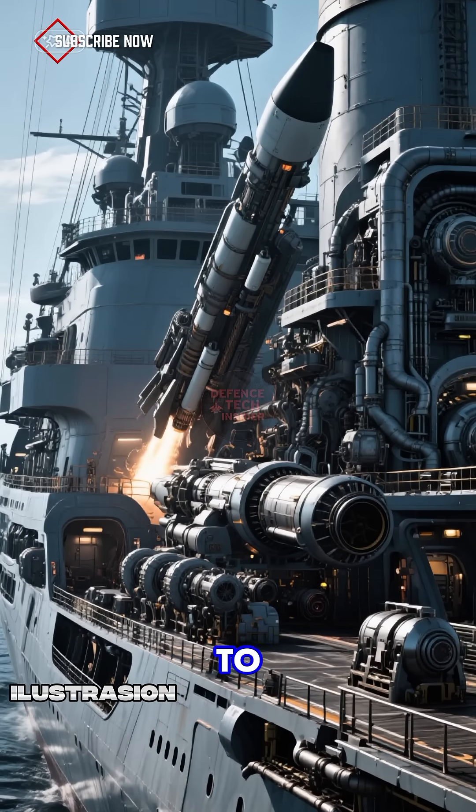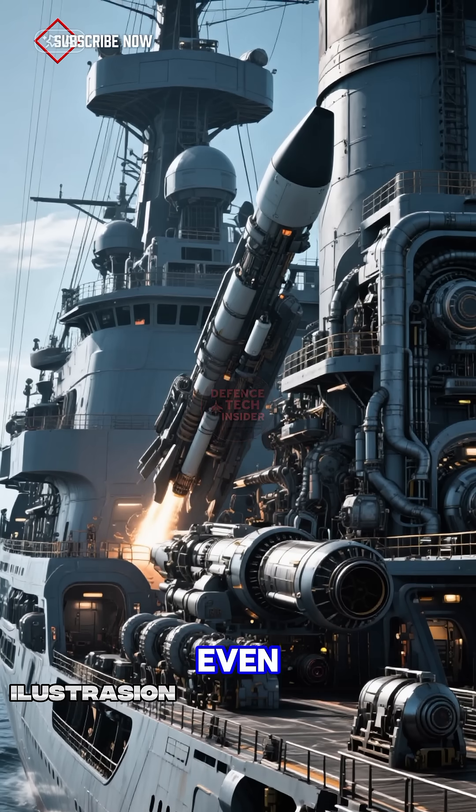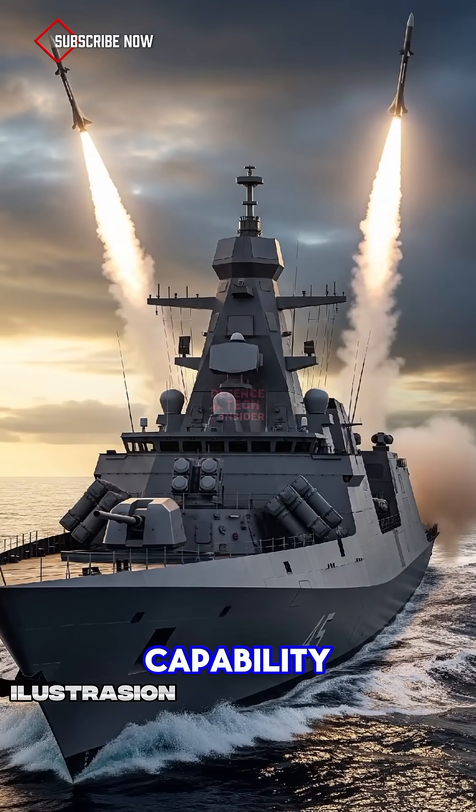The vertical launch system gives it the ability to carry anti-ship, surface-to-air, and even land-attack missiles. That's a major leap in capability for Pyongyang.